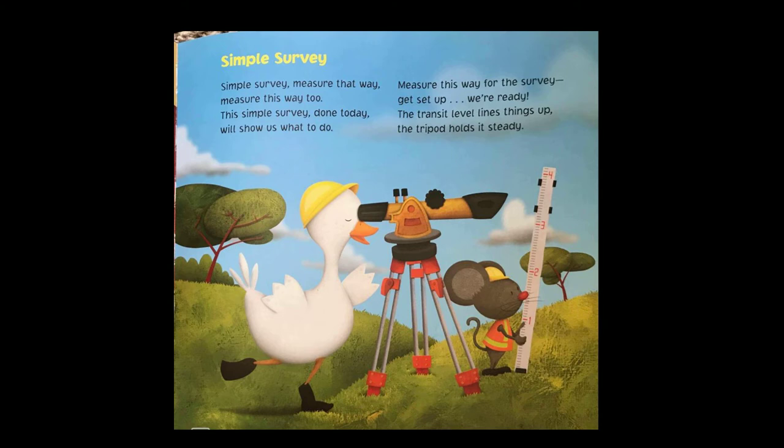Simple survey, simple survey, measure that way, measure this way too. This simple survey, done today, will show us what to do. Measure this way for the survey, get set up, we're ready. The transit level lines things up, the tripod holds it steady.